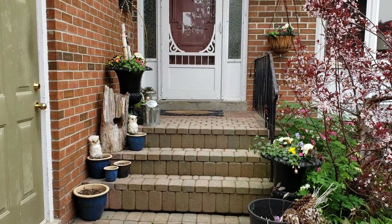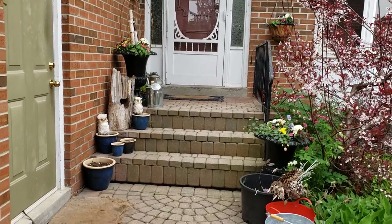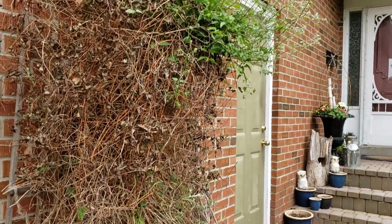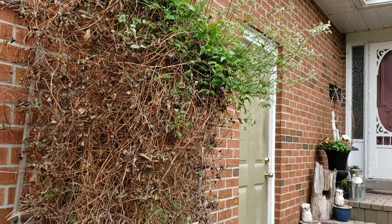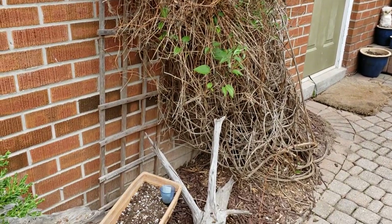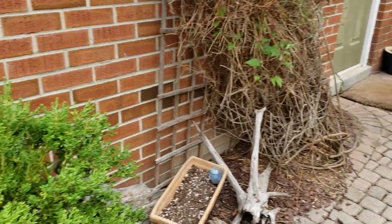I am going to be showing you mainly the backyard today because it is absolutely stunning. There's so many things in bloom that you just need to see it. You can see I still have yet to actually trim my clematis, and there's more pots that need to be filled down here. So I'm going to just walk with the camera and show you the backyard.